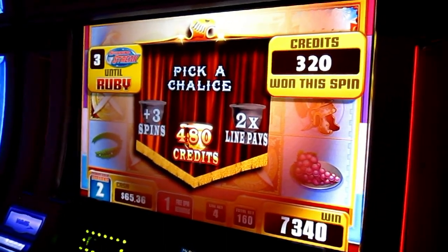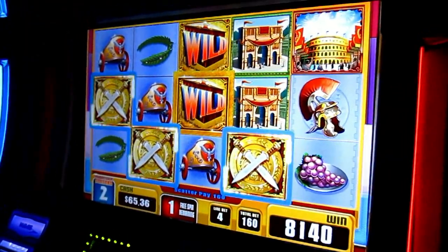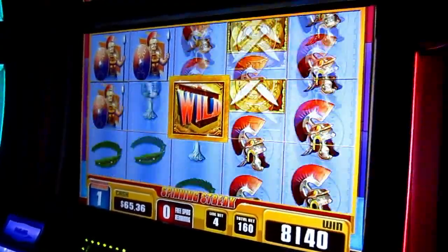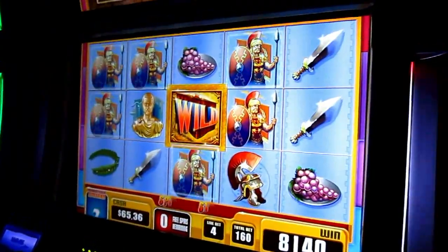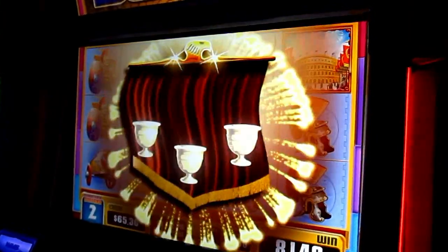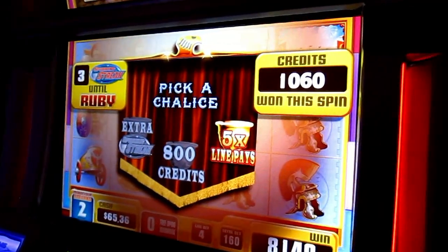There was plus three spins on there — did you see that? That's good. You've won $81. Get a multiplier! That'll be a good one.